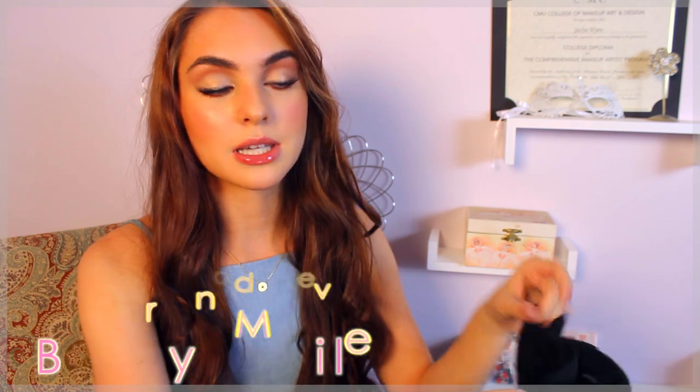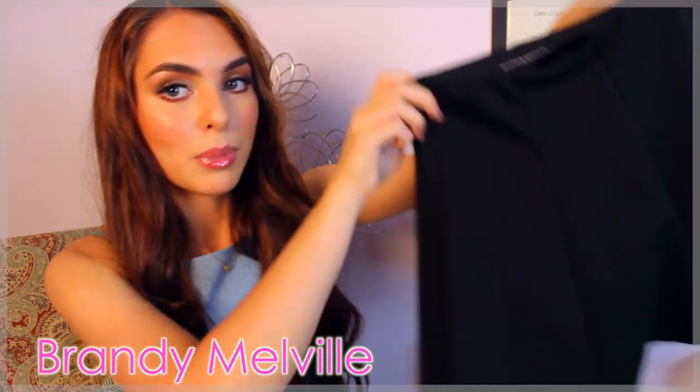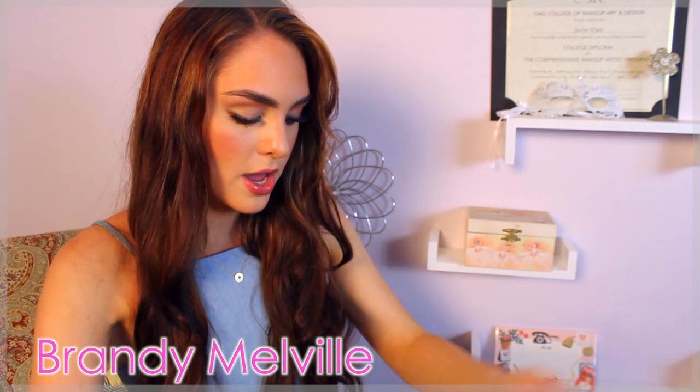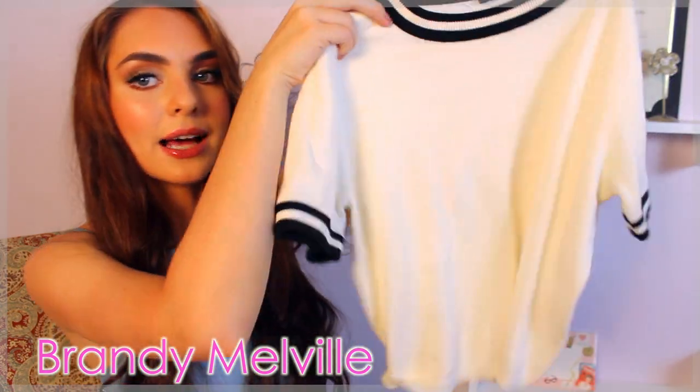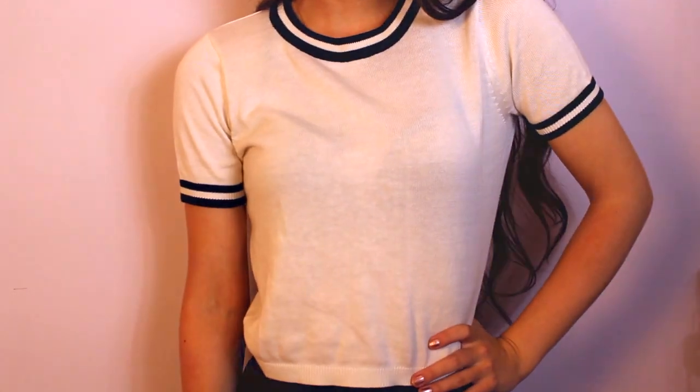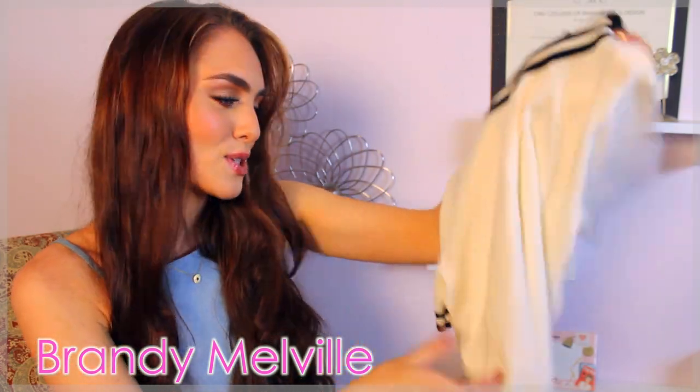So first I went to Brandy Melville. I rarely shop here actually, but I thought it was good for some basic items. I got this black pleated skirt and it fits well. It's a little bit of a heavier material so I can wear this into fall. And then on top I got this sweater t-shirt — it's a little bit cropped, but with a skirt you don't see any stomach or anything. It's really comfortable, and to me this kind of style screams back to school.